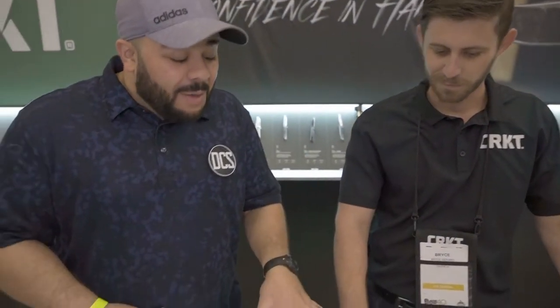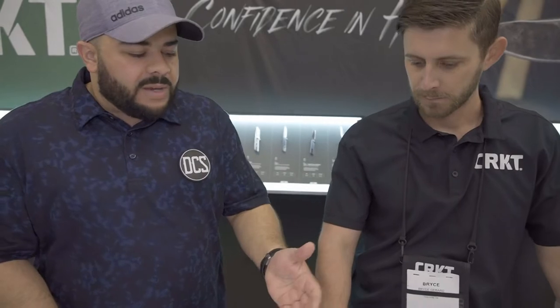What's up everybody, it's Carlos from Daily Carry Solutions here at the CRKT booth with Eric from the Outer Limitless YouTube channel and my buddy Bryce from Blade Show 2021. Everything I've seen in the catalogs from CRKT has been awesome. I've got a couple of really cool things that have caught my eye, and Bryce has been nice enough to take out a few designs for us to look at.